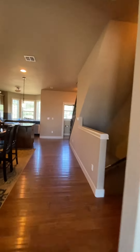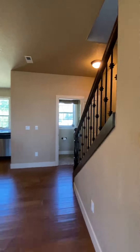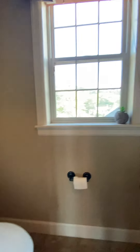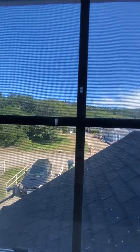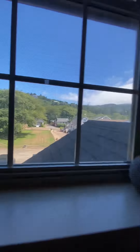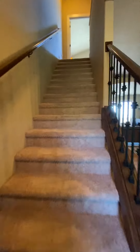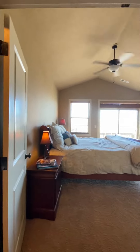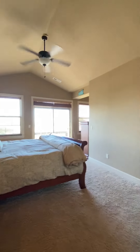Over here is a little half bath off the kitchen, which is nice so you don't have to run upstairs to use the restroom. It's also got the same view of that vacant lot. Now up here is the master bedroom and the other bedroom.